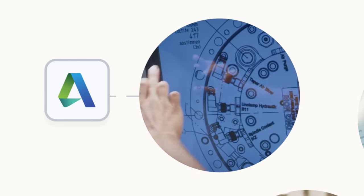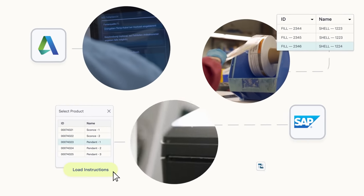TULIP integrates with the systems you already use — from your back-end business processes to your frontline operations. So long, data silos.